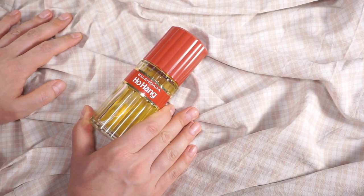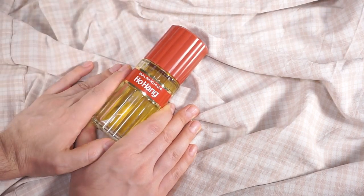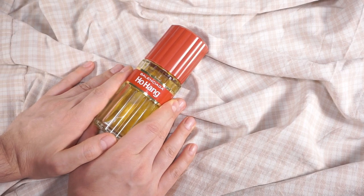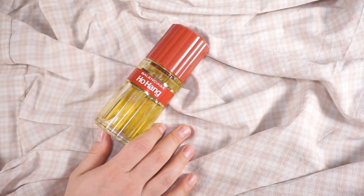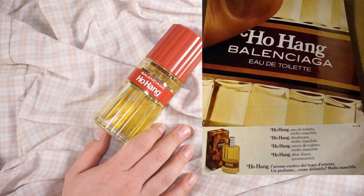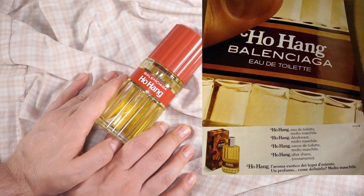If you see the vintage advertisement campaigns in Italy — a very conservative country in 1971 and 1972 — whoever decided to distribute it in Italy joked extremely harshly with the fact that this is a male fragrance. I'm reading from the image on the side. It says Ho Hang Eau de Toilette — molto maschile, meaning 'very male.' Then Ho Hang deodorant — very male. Then Ho Hang savon de toilette, the bath soap — very male. And then on the fourth slot for the aftershave, they write Ho Hang aftershave, and then in parenthesis: 'obviously' — without writing that it's very male.